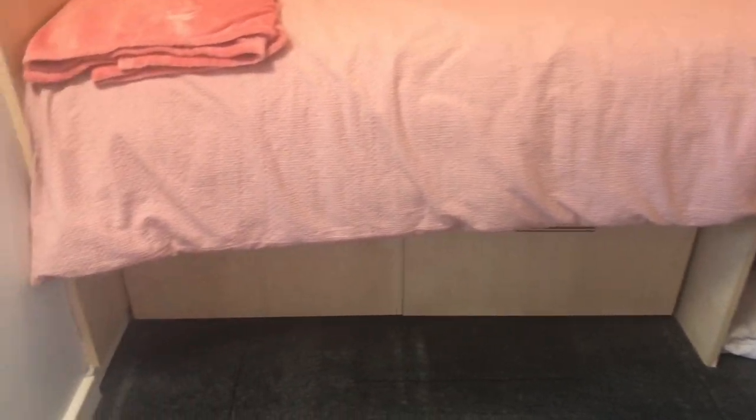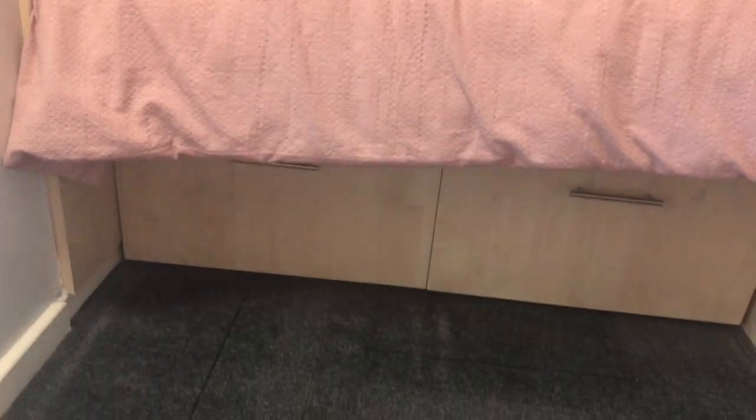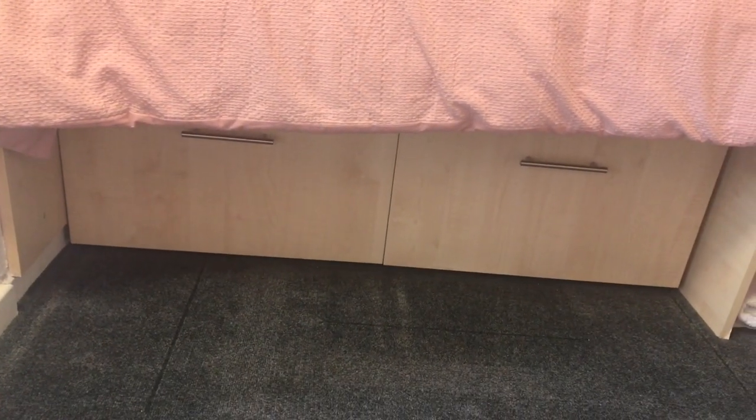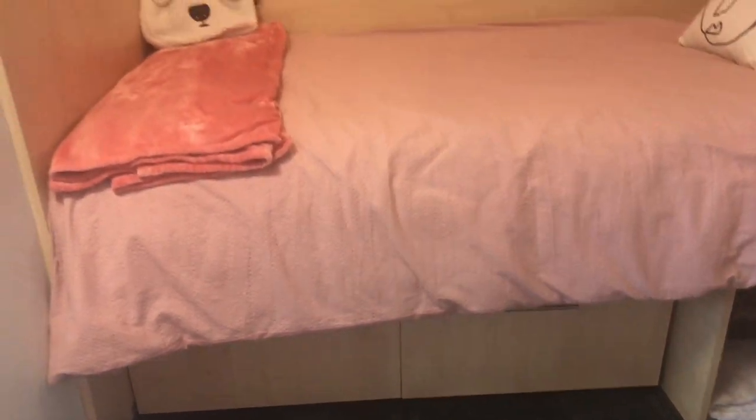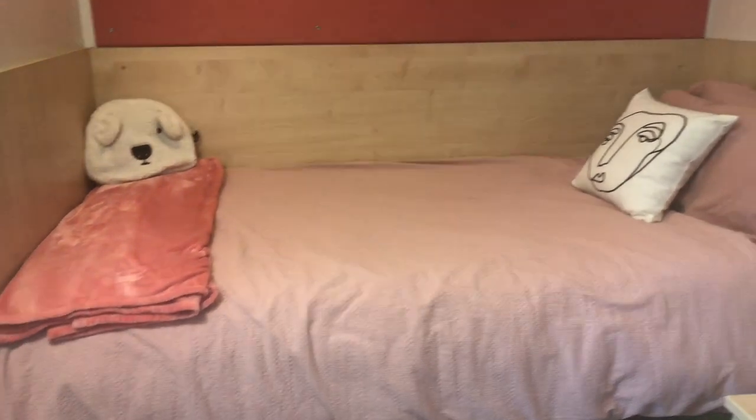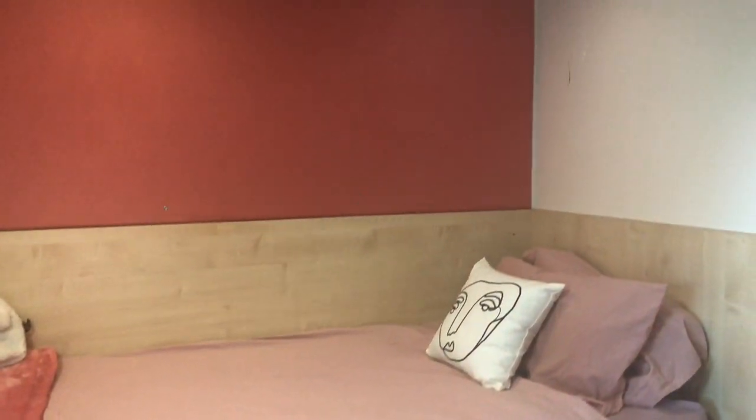Under the bed there are two large drawers which I use to fill with shoes and underwear. For anyone wondering where anything is from, it will all be linked in the description down below.